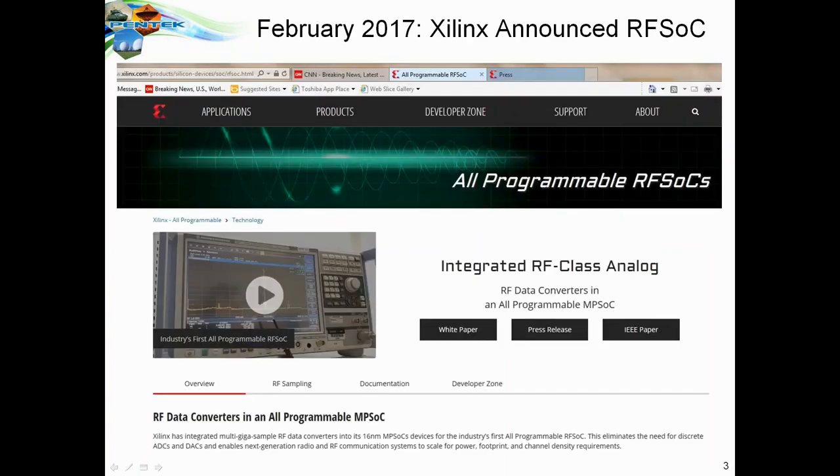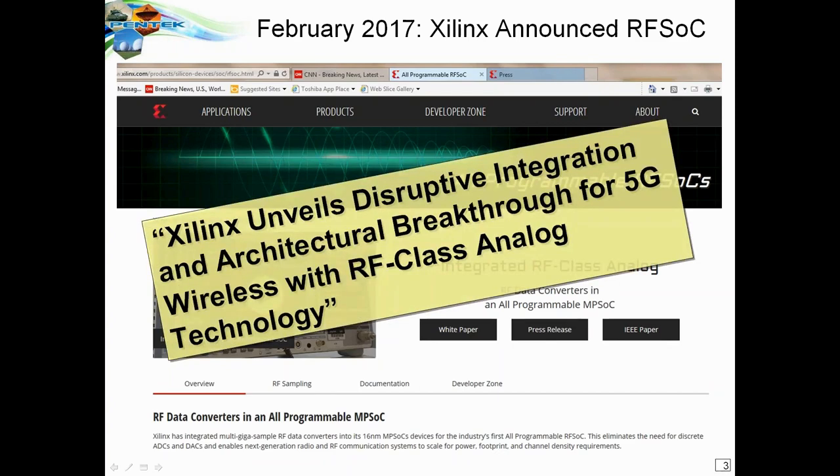In February of 2017, Xilinx made the announcement of the RFSOC chip — an integrated RF-class analog with RF data converters. They claimed it, and rightfully so, as a disruptive integration and architectural breakthrough for 5G wireless and RF-class analog technology.